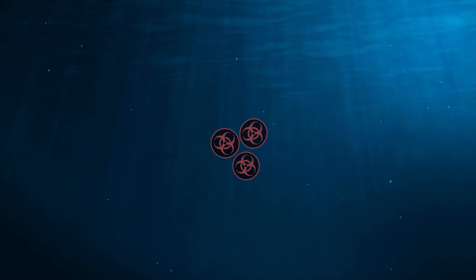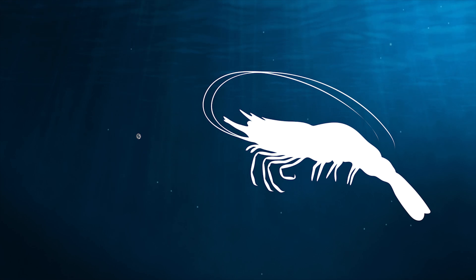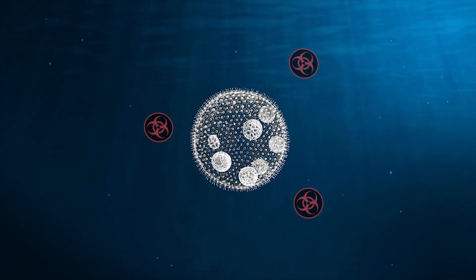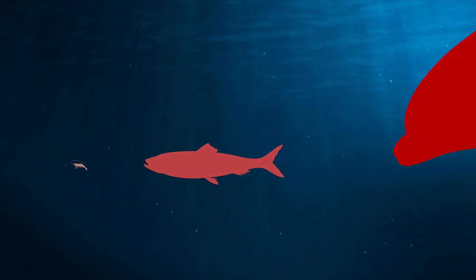Contaminants often don't go away for many years. They are harmful because dolphins eat fish that have eaten smaller fish or shrimp that have eaten smaller creatures or plants. Because smaller organisms eat or absorb contaminants, dolphins get a concentrated dose of it in their prey fish. Over time, these contaminants can build up.